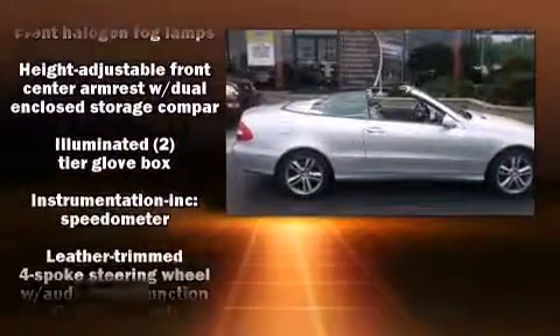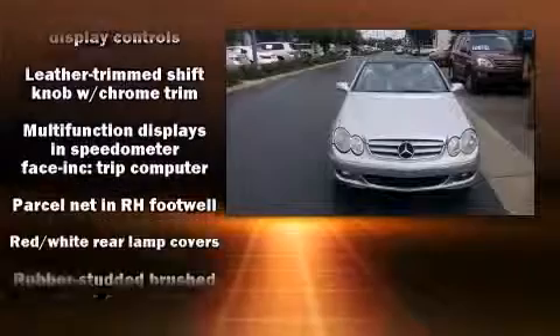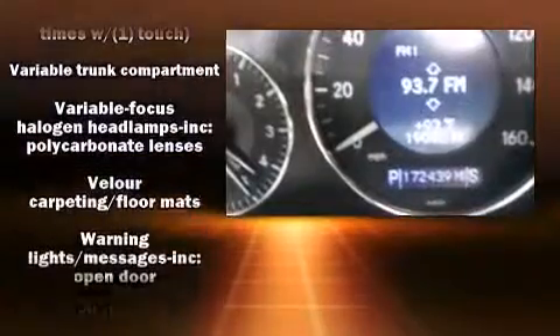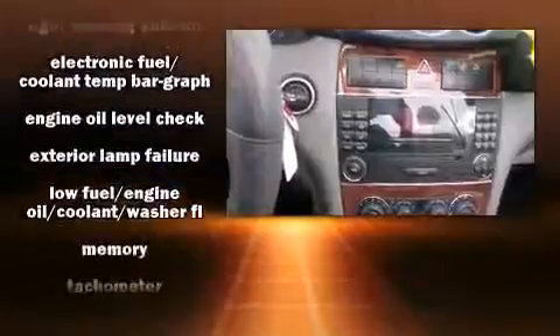Safety equipment has been integrated throughout, including dual front impact airbags with occupant sensing airbag, integrated rollover protection, traction control, brake assist, anti-whiplash front head restraint, a panic alarm, an emergency communication system, and four-wheel disc brakes with ABS.